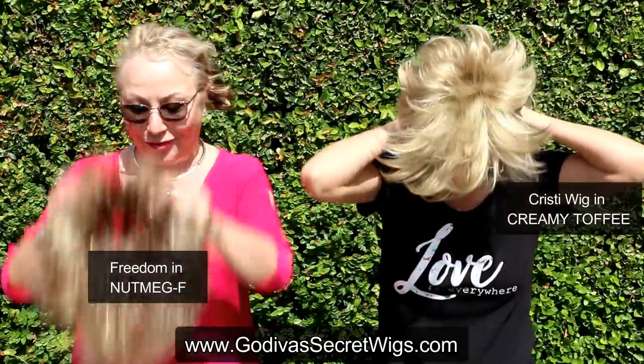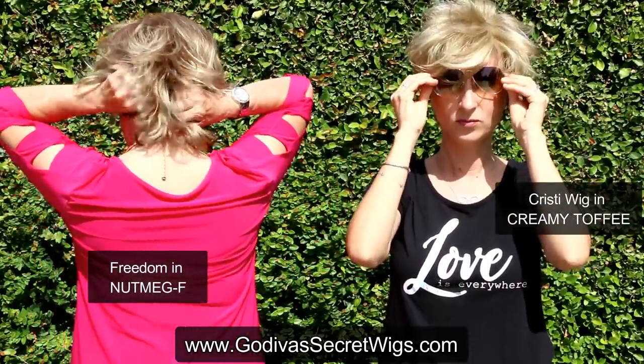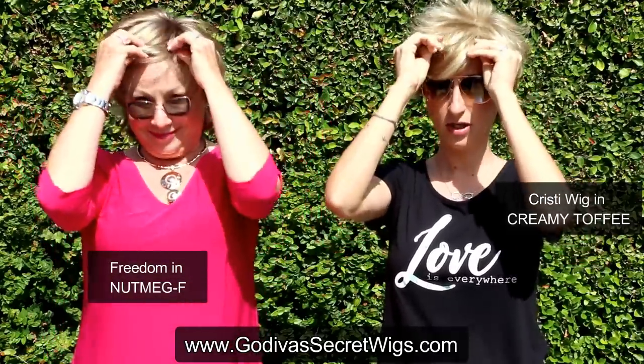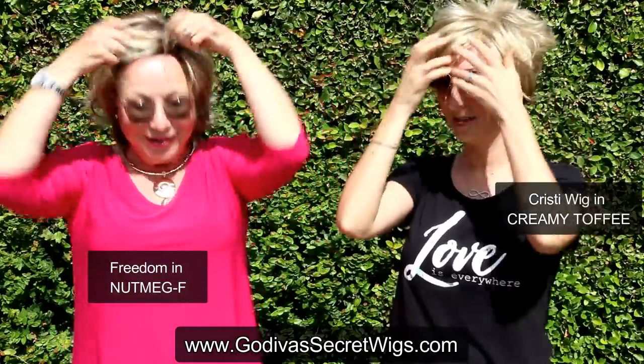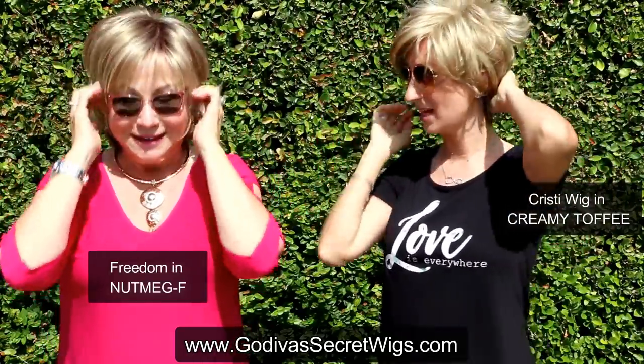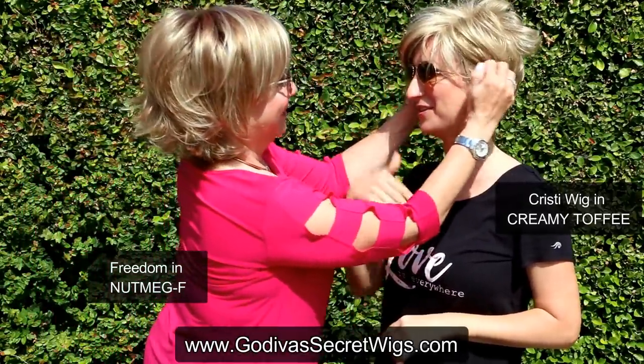I'm putting on Kristi in Creamy Toffee. I'm putting on Freedom in Nutmeg F, my personal favorite. We don't have mirrors, so Rochelle — up at the hairline and even the tabs. How am I looking? You look cute. You look perfect. You know what to do with it.